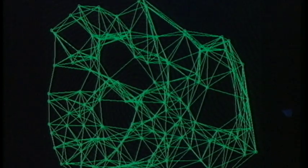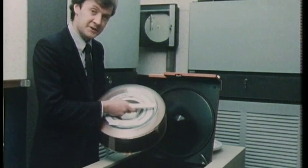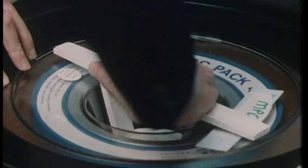All that information is recorded on computer disk. But just three of these hold the names of the 60,000 London criminals that Scotland Yard describes as active.